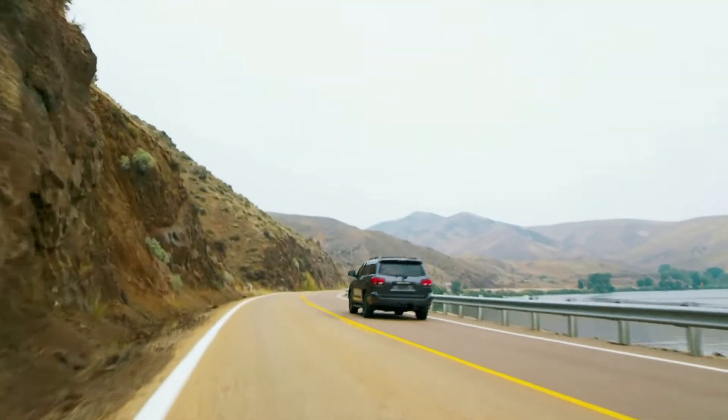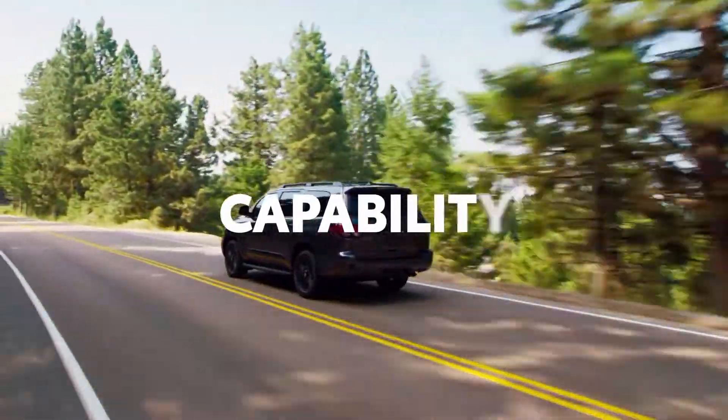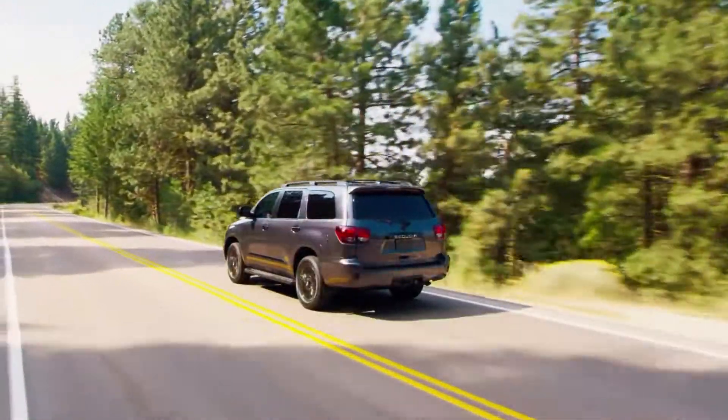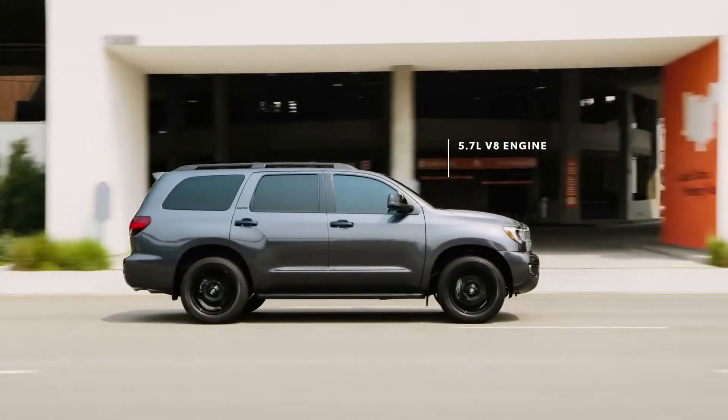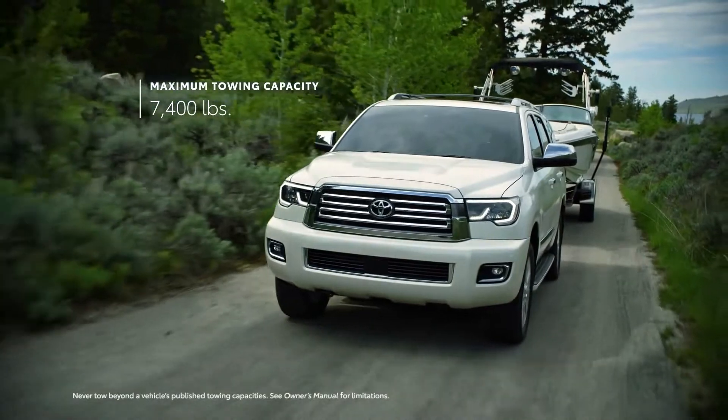Sequoia's exterior is commanding, but its interior is spacious, accommodating, and advanced. Sequoia's three-row seating design starts with an eight-person configuration featuring a second-row bench seat.